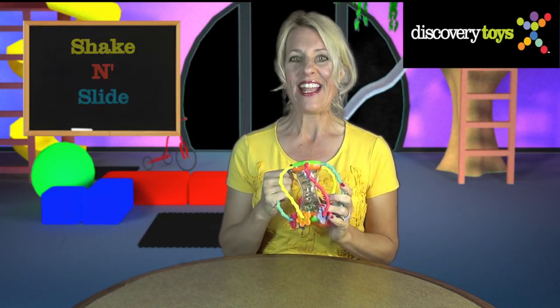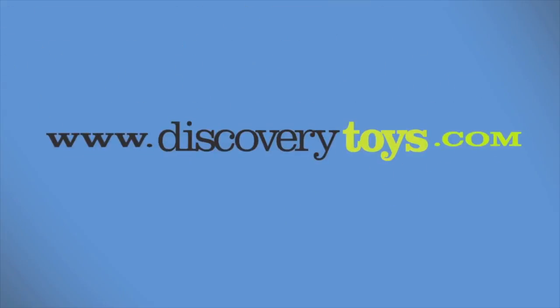I'm Sally. You can find more fun and educational games and toys at discoverytoys.com.